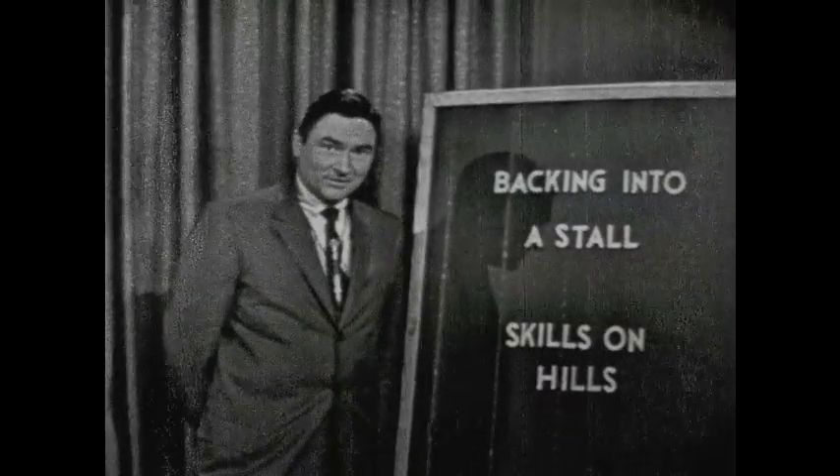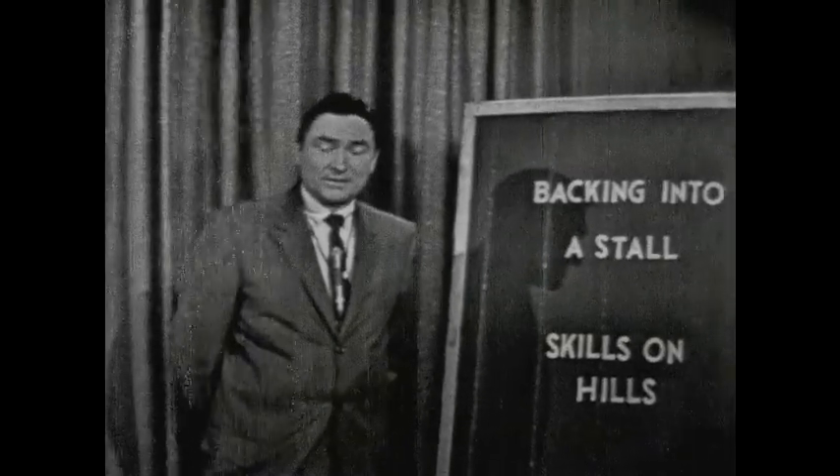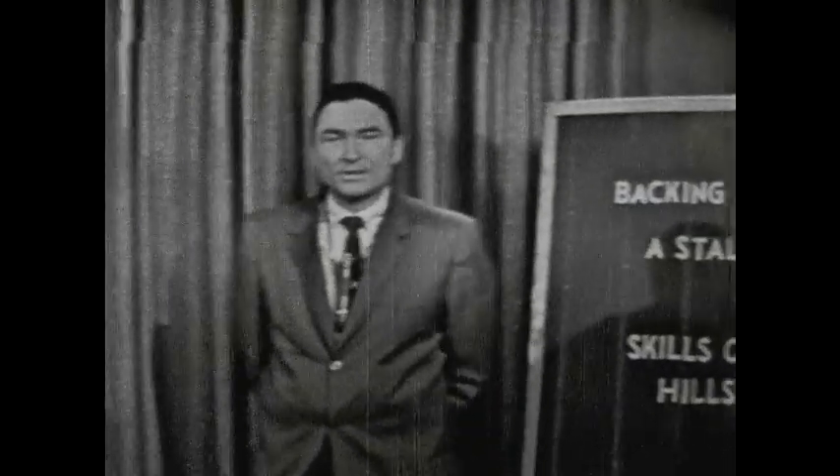Do you know how to back into a stall? Or do you know what skills on hills are important? Let's think for a moment about these things, because actually these are two important skills in driving the car. Why do we need to know how to back into a stall? What is a stall? What is backing into a stall? We need to know how to back into a stall because we're going to need to use this skill in our driving career.